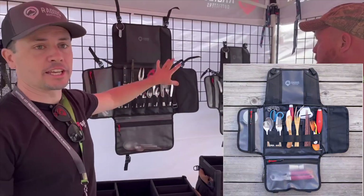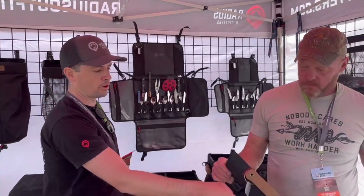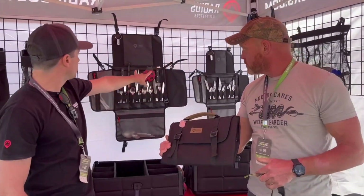For kitchen or even tools, we have our organizers. That's the tool roll folded up. So we have a tool roll and two different size organizers.